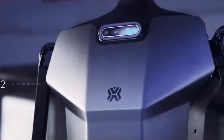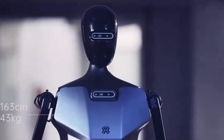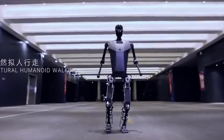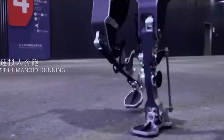It boasts multiple high-precision cameras and sensors for navigation and perception, developed by the Beijing Humanoid Robot Innovation Center. What's particularly intriguing is the revelation that this humanoid robot is open source, potentially accelerating innovation through global contributions from developers and researchers.